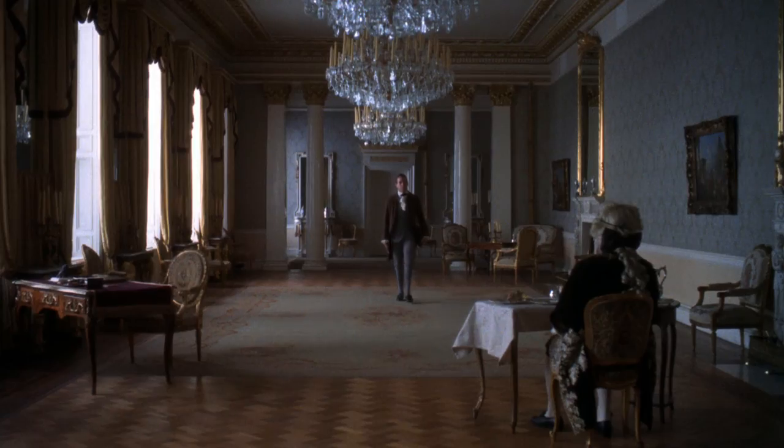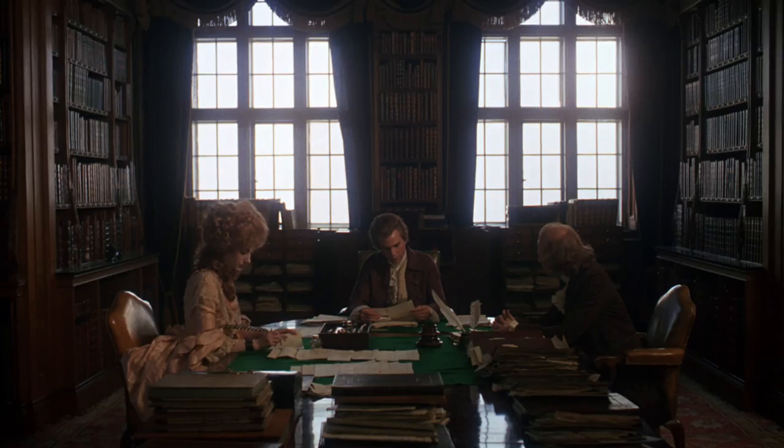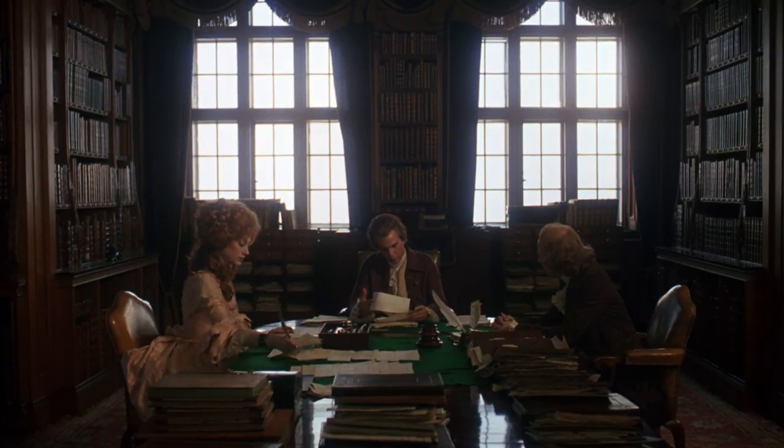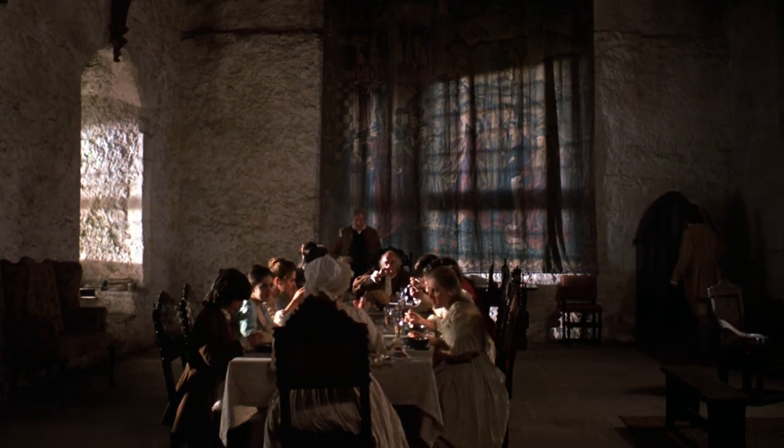There's this thing that Barry Lyndon was shot using just this super-fast lens with no lighting — and that's not true. There was a lot of lighting in Barry Lyndon. We used brutes, and they were banging in through the window. But people run away with this idea that the whole film was shot just using candles or no lighting at all, and it's just not so.